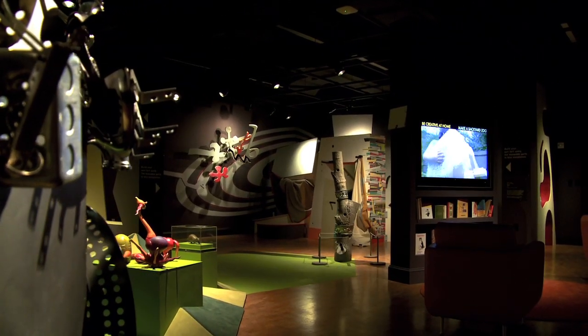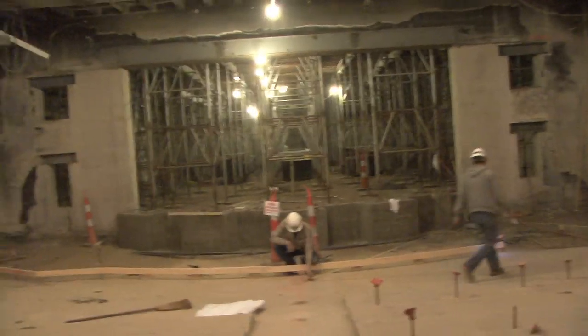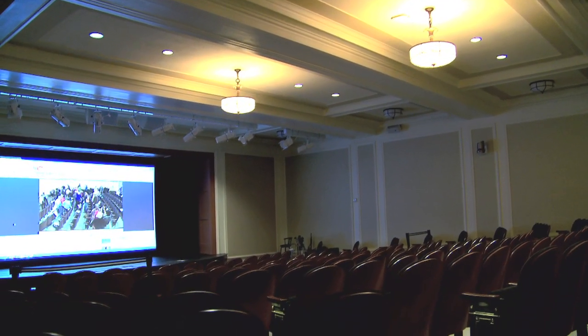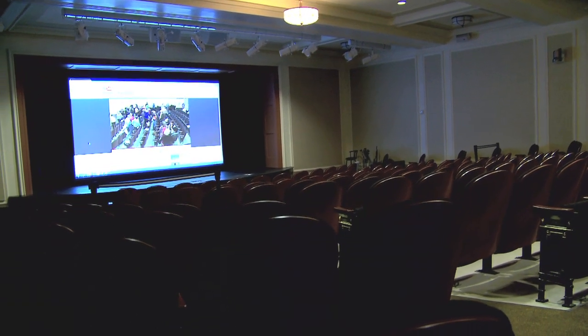We have a new studio space, we have a media lab that will be really important for our high school and college programs. We've got a new ready room for schools, and for those of you who have persevered many years in our auditorium, we have an auditorium with a good sound system, knee room, and few obstructed views. It's a fantastic new space — the auditorium you always hated made into the auditorium you're going to love.